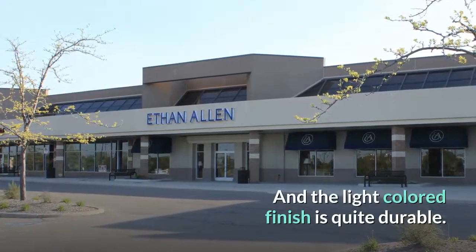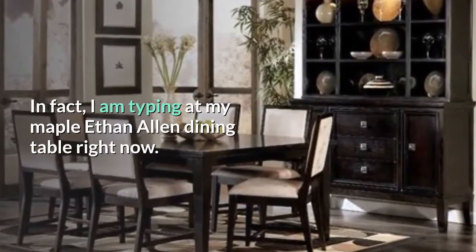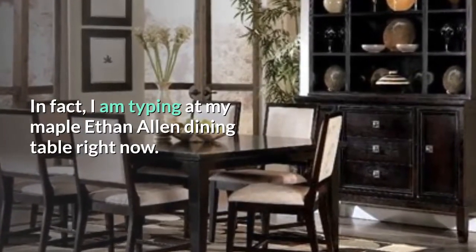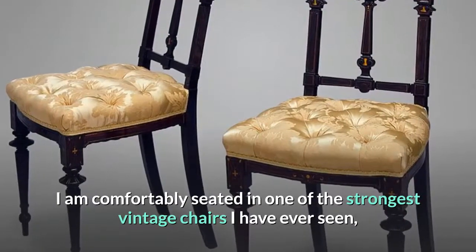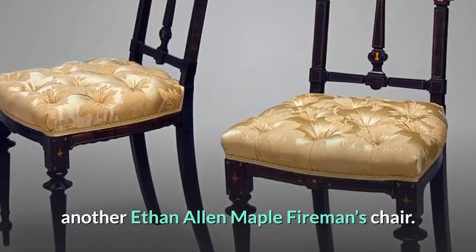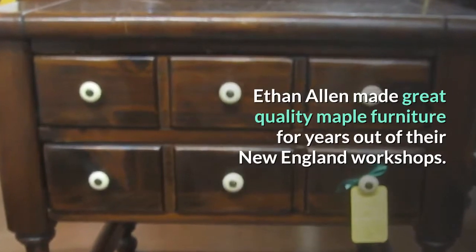The light-colored finish is quite durable. In fact, I am typing at my maple Ethan Allen dining table right now. I am comfortably seated in one of the strongest vintage chairs I have ever seen — another Ethan Allen maple Fireman's chair. Ethan Allen made great quality maple furniture for years out of their New England workshops.